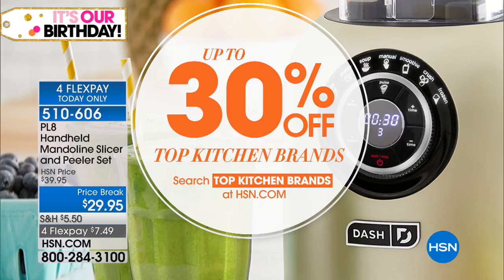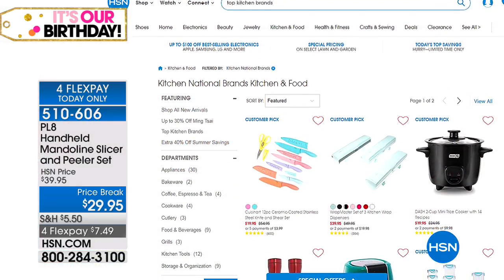John, thank you for milking our corn! Happy slicing, everybody. And when you're shopping with us, you can enjoy up to 30% off top kitchen brands right now on HSN.com. Just search Top Kitchen Brands and take advantage of that huge price break.